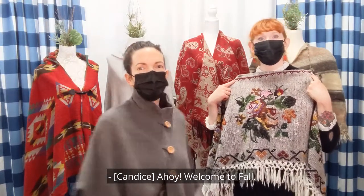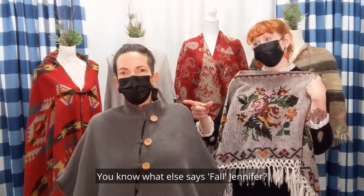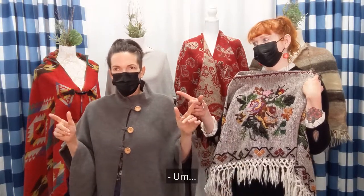Ahoy! Welcome to fall. You know what else says fall, Jennifer? Ponchos!